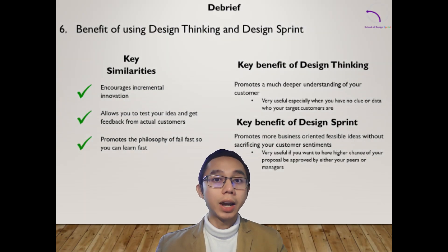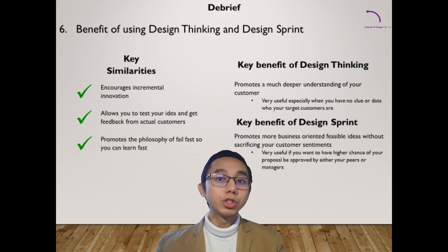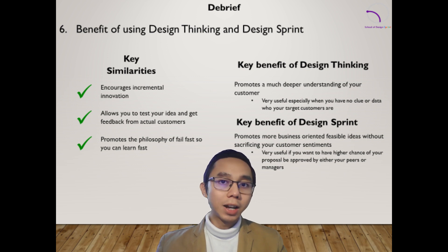While Design Thinking and Design Sprint have different approaches, they share similarities, especially that both encourage incremental innovation. They both promote iteration, prototyping, and testing to arrive at a viable solution, based on actual customer feedback. This is the reason why they both promote the philosophy of fail fast, something that I actually apply in my managerial and leadership principles.